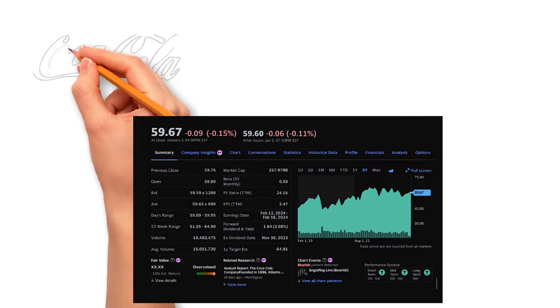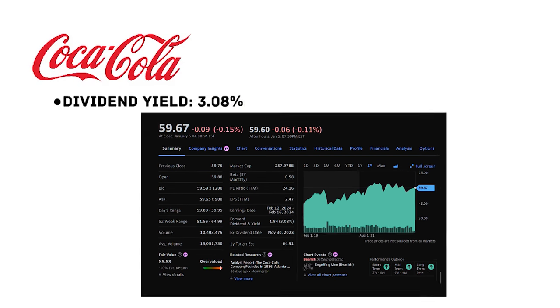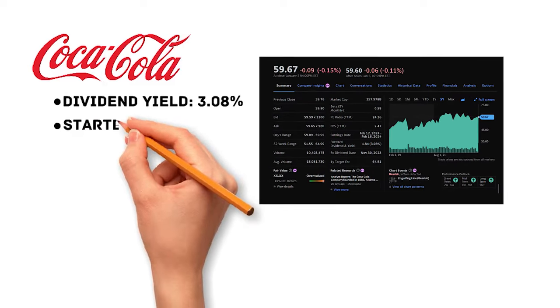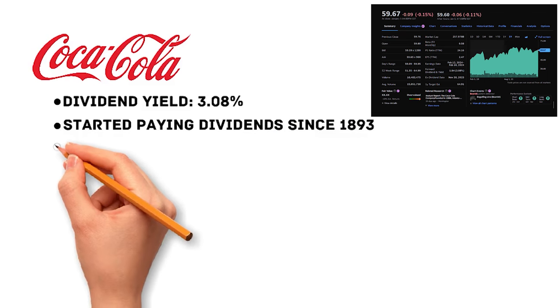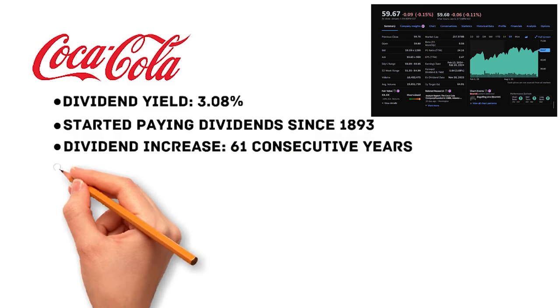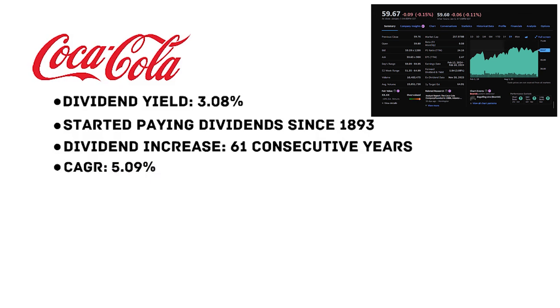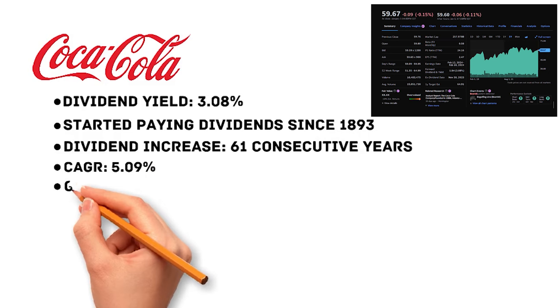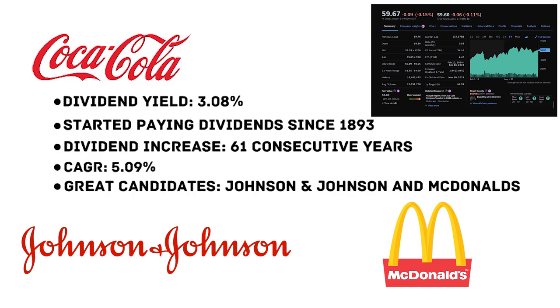For instance, Coca-Cola has a dividend yield of 3.08%, which is not a very attractive number. In fact, Coca-Cola started paying dividends in 1893, and the company has increased its dividend payout for 61 consecutive years. In the past 10 years, the company has an impressive CAGR of 5.09% in dividend. Moreover, Coca-Cola has strong consumer demand despite rising prices in 2022 due to inflation. Blue-chip stocks like Johnson & Johnson and McDonald's are also great candidates for your portfolio.